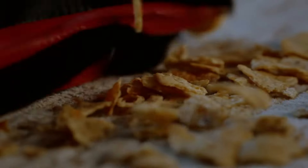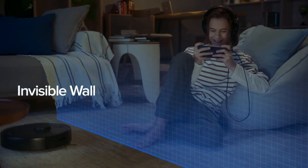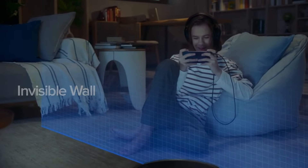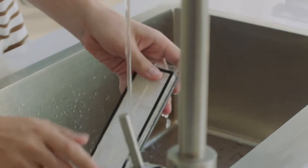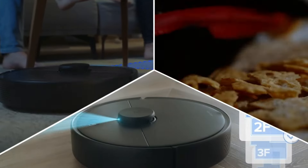So, there you have it — the top 5 robot vacuums for 2024. I hope this video has helped you narrow down your choices and given you some insights into the features and benefits of each robot vacuum. Remember, the best robot vacuum for you will depend on your individual needs and budget. Consider factors like the size of your home, the type of flooring you have, and whether you have pets.